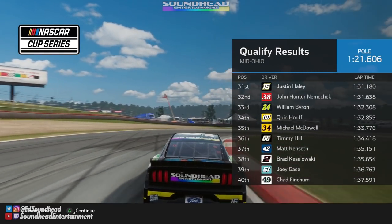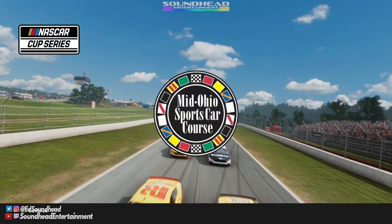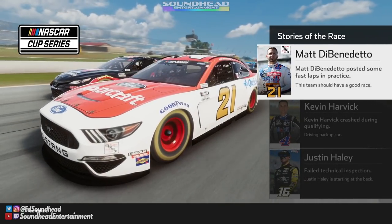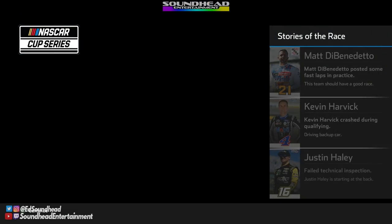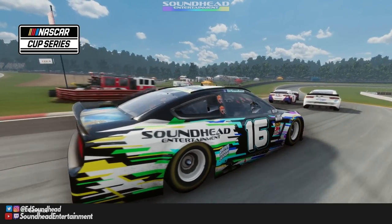Brad, what are you doing man? Using his Daytona road course skills again. Let's see how we fare here at Mid Ohio as we rack them up. Looking at the race stories: Matt DiBenedetto fast in practice — that's nice. Kevin Harvick widened it up in qualifying — that's not nice. And Justin Haley failed tech — you hate to see that. Everyone will go to the back.